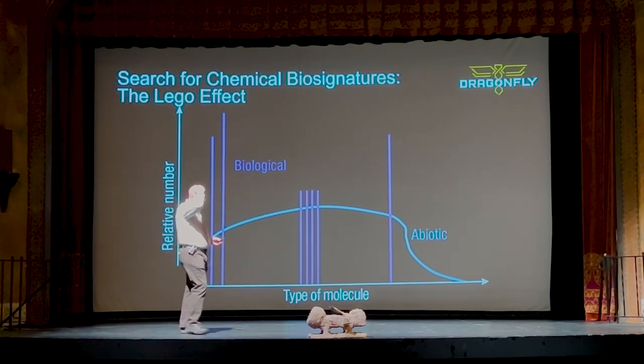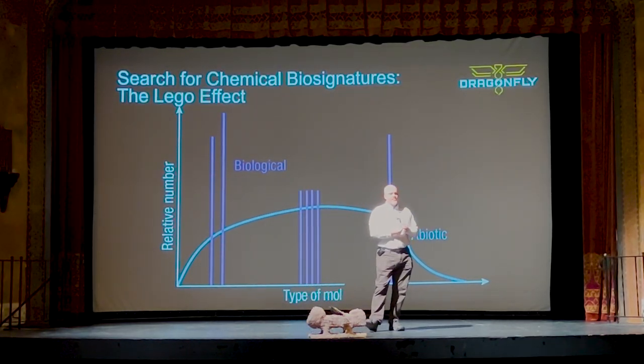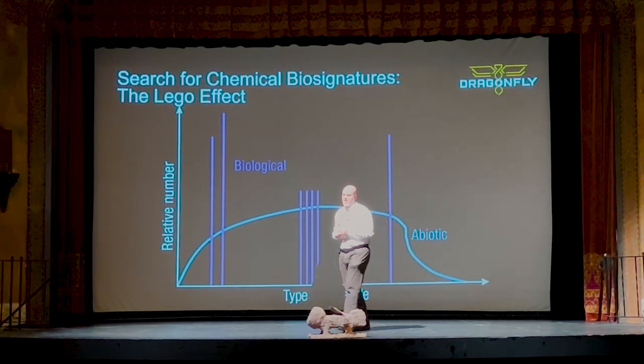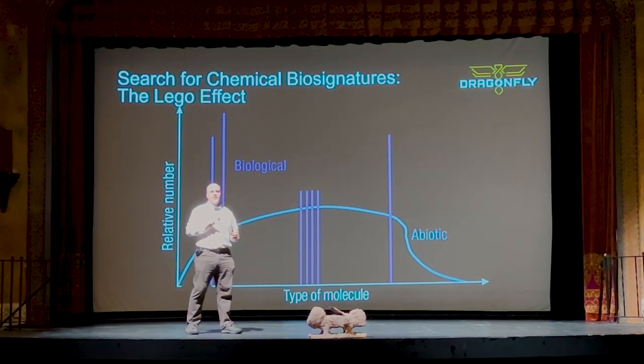How much would a 170-pound person weigh on Titan? It's seven times lower gravity. A 1,000-pound person on Earth would weigh 170 pounds on Titan. So a 170-pound person on Titan would weigh about 22 or 23 pounds.